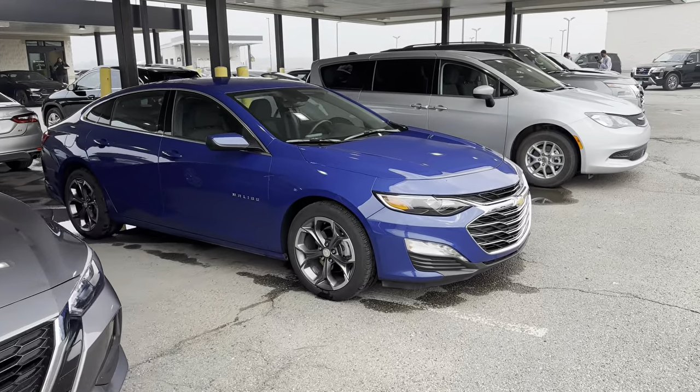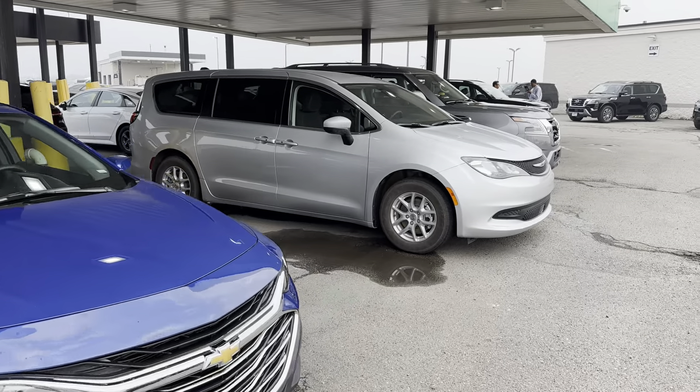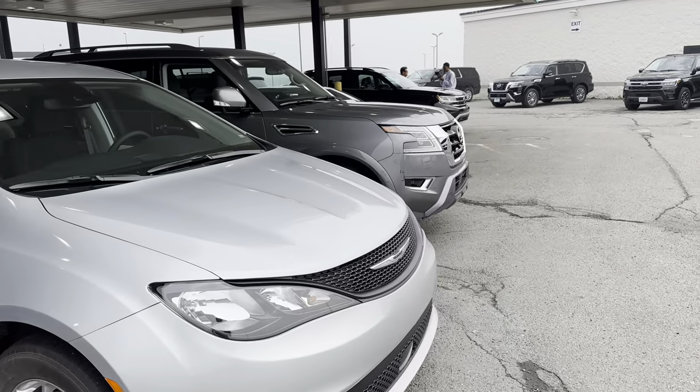Hi everyone, welcome back to the channel. We're at Enterprise, Detroit Airport. And let's have a quick look at some of the cars they have here.